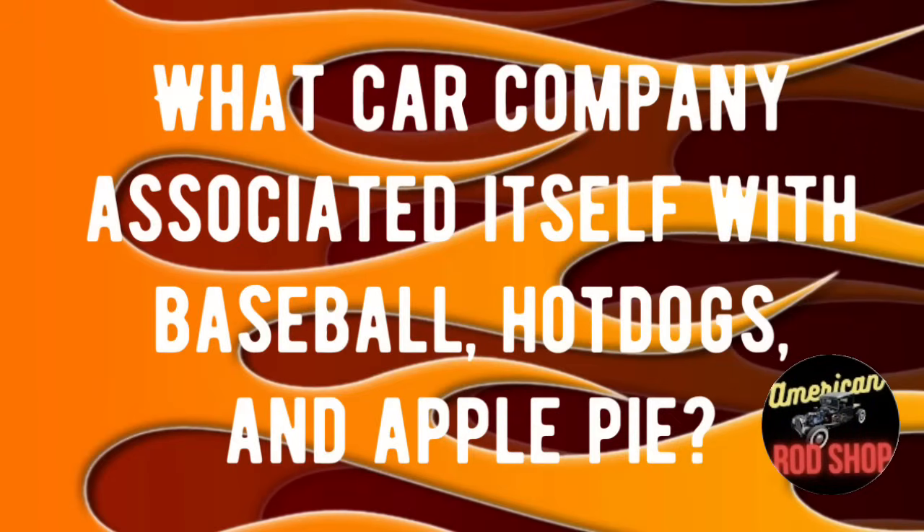Okay, let's see how well you can do on our first of three trivia questions for tonight's video. This first one is: what car company associated itself with baseball, hot dogs, and apple pie? If you know the answer, drop it in the comments for fun — at the end of the video we're going to check all these answers out and see who got what right.